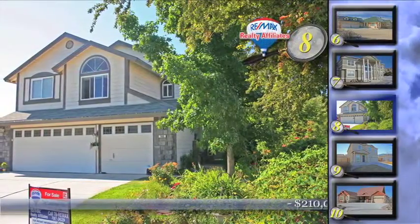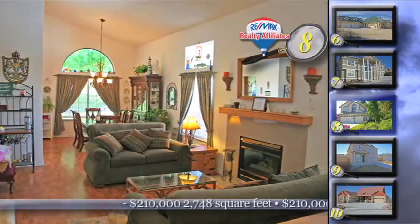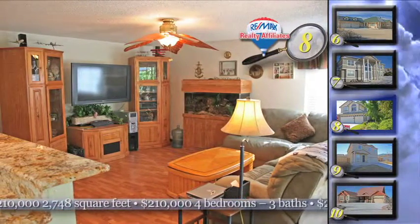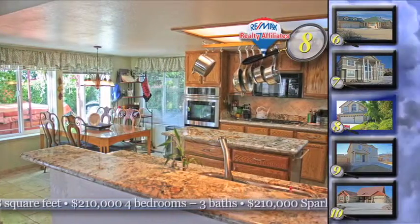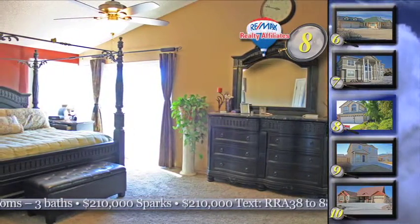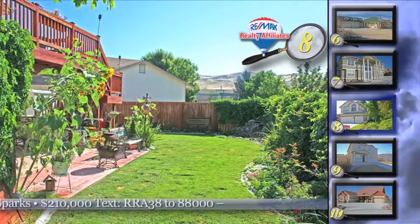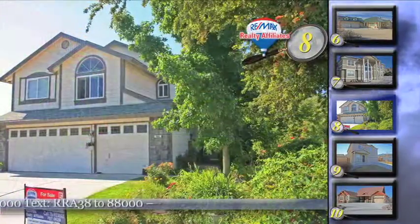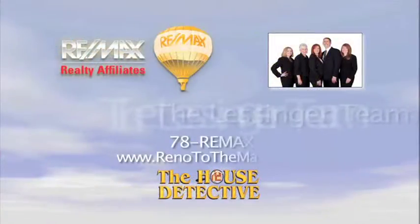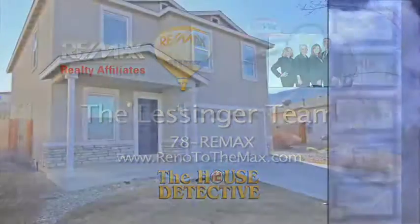It's just been done right — the little touches that go into a house that make it a home. In the case of home number 8 in Sparks, your family will feel right at home. Located on a cul-de-sac, this 4 bedroom, 3 bath home has a formal living and dining room along with an office downstairs. The kitchen has granite counters with a breakfast bar. The family room leads out to the covered patio and a wonderful yard with a water feature and mature trees and vines. This 2,748 square foot home has an asking price of $210,000. Call the Lessinger team at RE/MAX Realty Affiliates and ask about home number 8. Their number is 78RE-MAX.